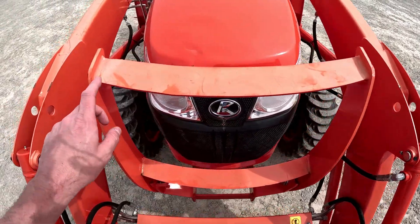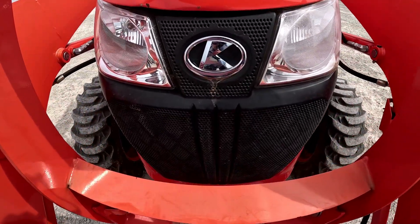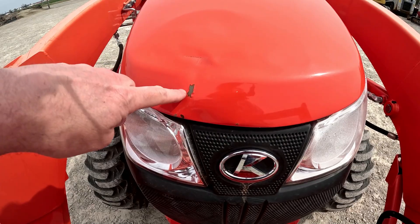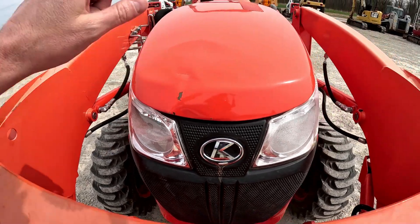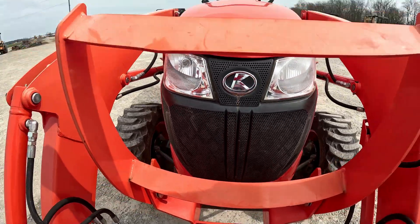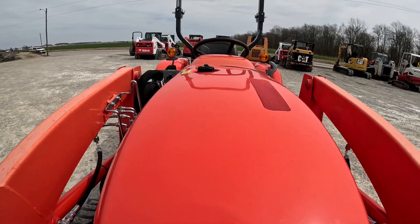The grill guard is in good shape, though it does have a little bit of fade to it. There's a little bit of a ding here on the hood, and that black plastic mesh grill is in good shape.